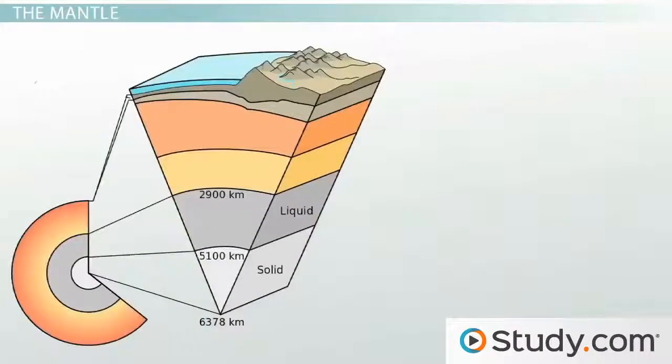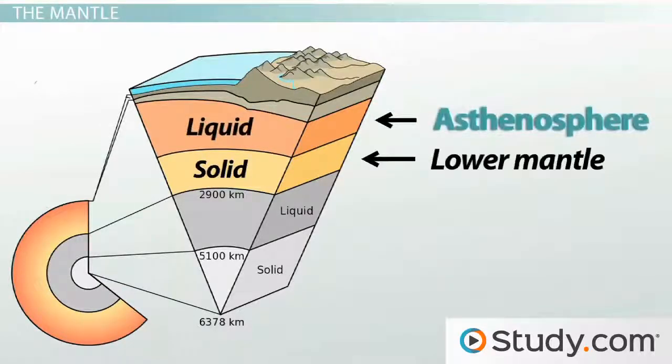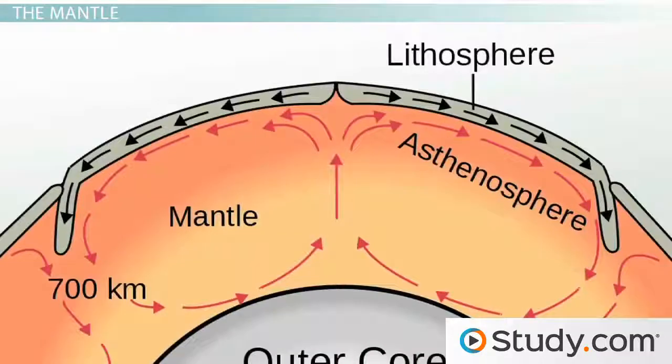The mantle can also be divided into two portions: the upper mantle and the lower mantle. The lower mantle is completely solid because, like the solid inner core of Earth, the pressure is just too great for it to melt and flow. The upper mantle is also known as the asthenosphere, which flows as convection currents. Convection occurs in all fluids and is the rising of warm particles and sinking of cool particles. So as the material in the upper mantle warms, it rises up, and as it rises it cools and then sinks back down.